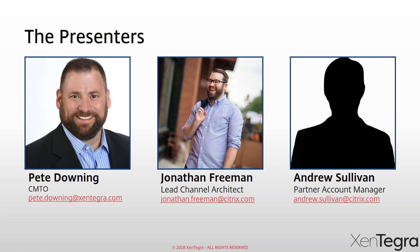My name is Pete Downing. I'm the CMTO for Zintegra — that's the Chief Marketing and Technology Officer, a bit of a hybrid role, but a lot of fun. I also have some nice guests joining me today: Jonathan Freeman, who's going to be doing our demo and showing off Workspace, and my friend Andrew Sullivan, who's our partner account manager. Very honored to be coming from Citrix today and looking forward to a fun webinar.